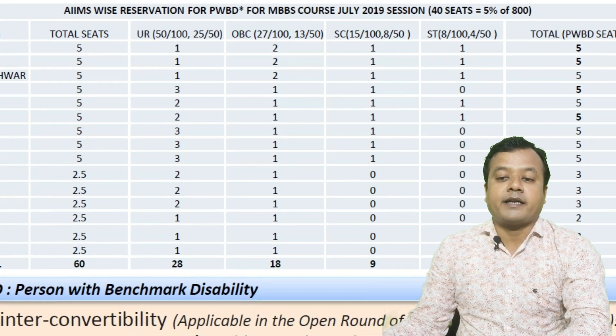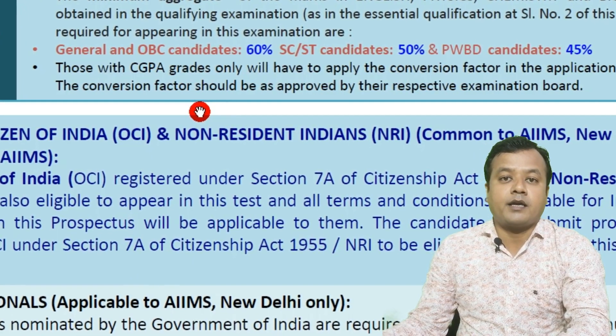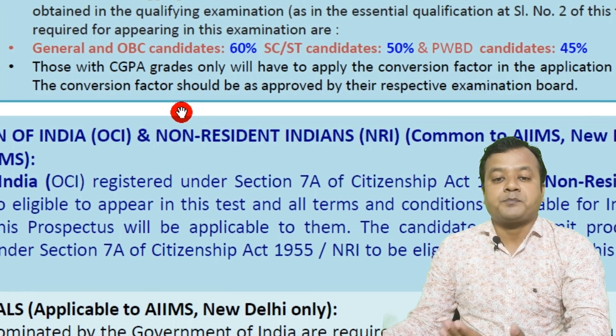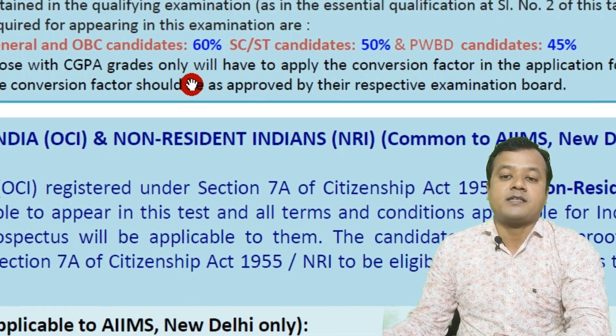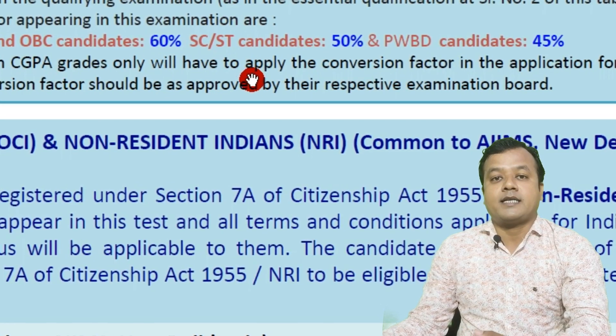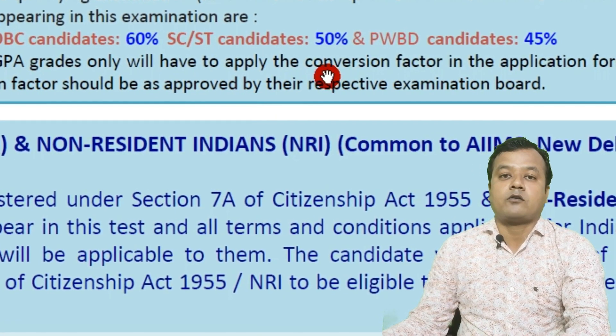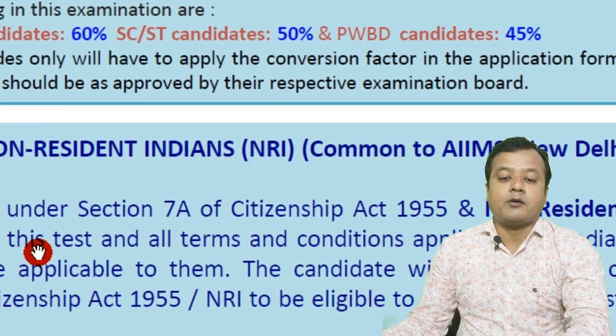Talking about the eligibility criteria: the NEET eligibility criteria is the same for AIIMS as well, but for 12th standard — if you are from general or OBC category, you must have 60% in your 12th examination. If you are from SC or ST category, you must have 50% or above. For PWD candidates, this requirement is 45%.